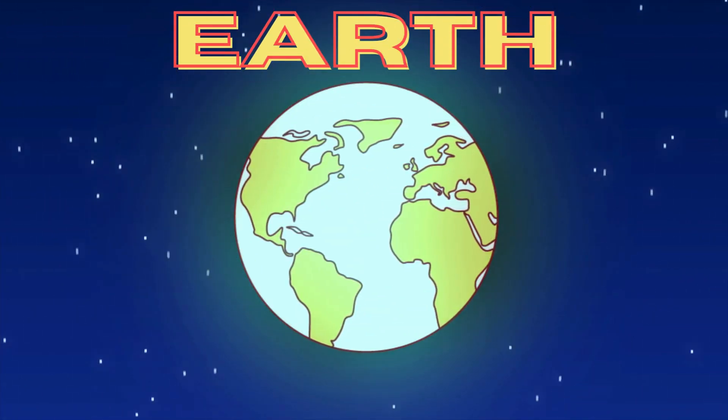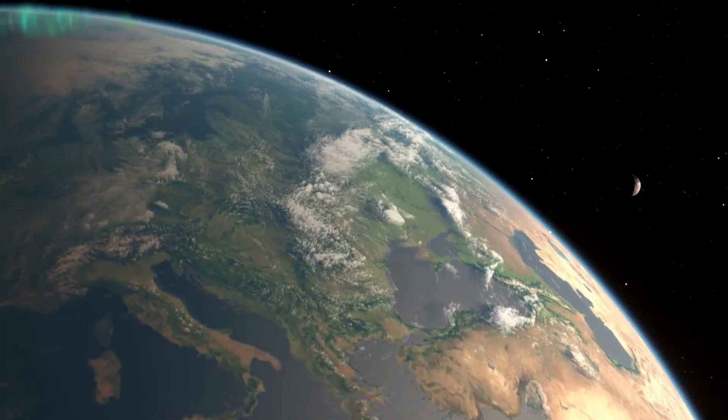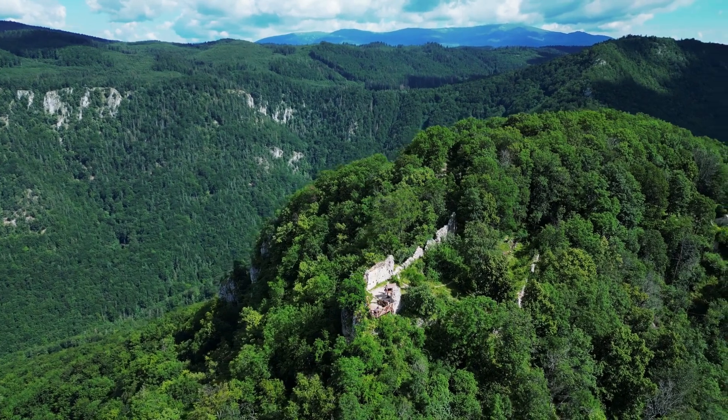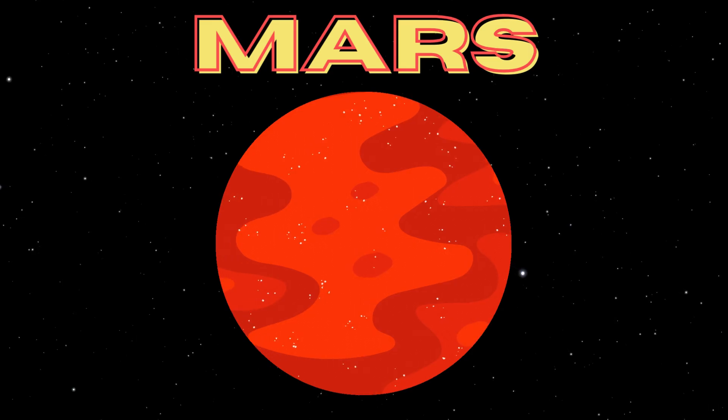Ah, here we are, our home planet Earth! The only planet known to support life, with its vast oceans, lush forests, and diverse ecosystems. Remember, it's important to take care of our planet and protect its precious resources.